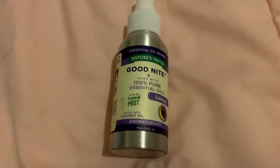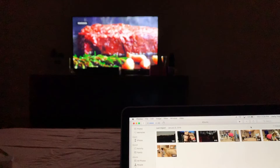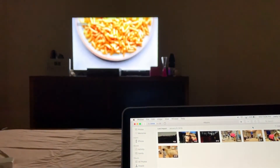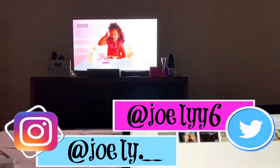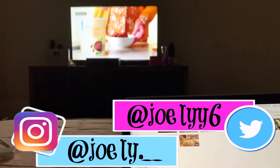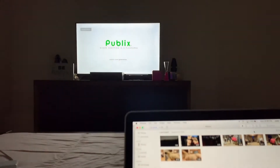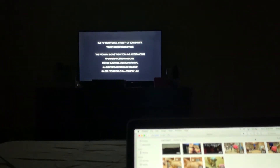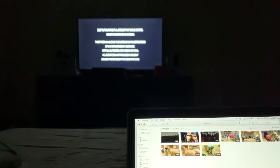I also spray this goodnight essential oil spray — lavender scented — on my pillow to help me sleep and promote deeper sleep. The last thing I do is just relax in bed, watch some TV, and get some work done. This helps me finish up any last minute things and wind down for bed. That is the end of my video — I hope you guys enjoyed, please don't forget to like and subscribe, and I will see you guys very soon. Thanks for watching, bye!